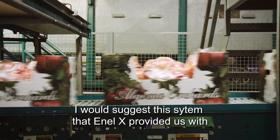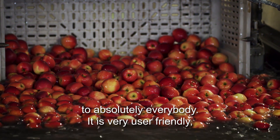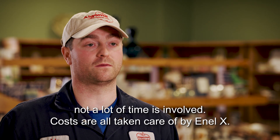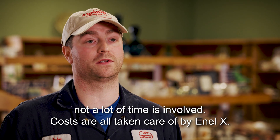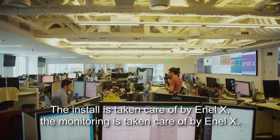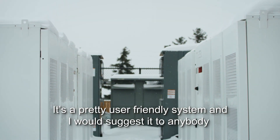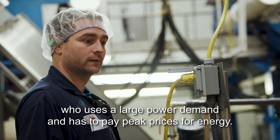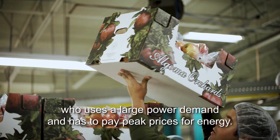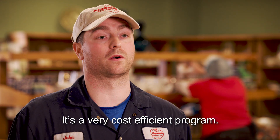I would suggest the system that NLX has provided us with to absolutely anybody. It's very user-friendly, not a lot of time is involved — the cost, the install, and the monitoring are all taken care of by NLX. It's a pretty user-friendly system. I would suggest it to anybody who uses a large power demand and has to pay peak prices for energy. It's a very cost-efficient program.